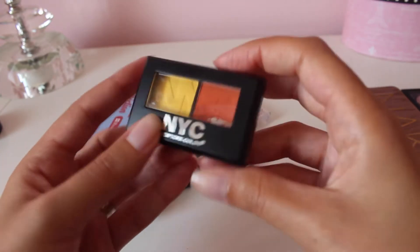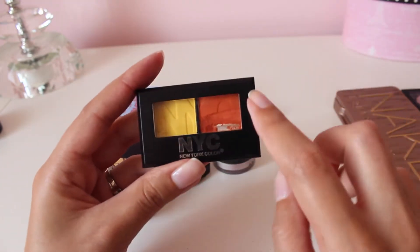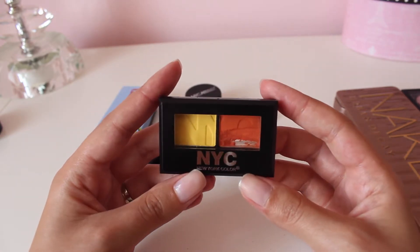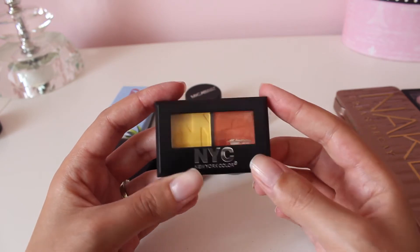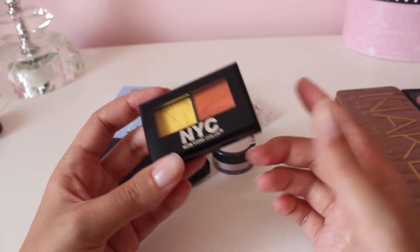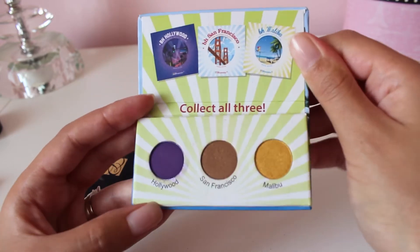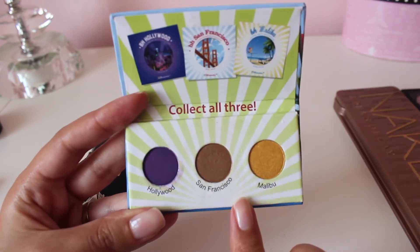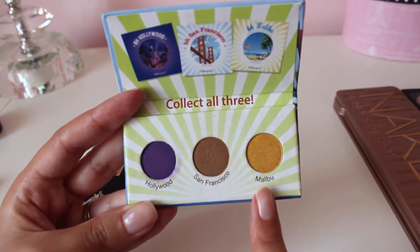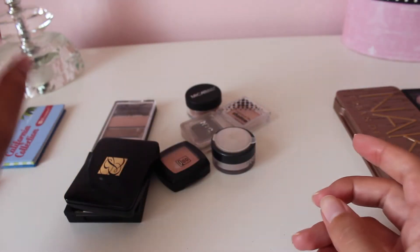I'm also not keeping this NYC yellow and orange eyeshadow. I didn't buy this to use as eyeshadow — I needed some orange powder to mix into a concealer to make it a little more orange-toned, so this was never for eyeshadow use. I'm just going to get rid of it. This is a trio from BH Cosmetics that came in an Ipsy bag. I do like the quality of the shadows, but I'm not going to get any use out of the purple shadow, and the other two are similar to colors I already have, so I'm going to let this one go and find it a better home.